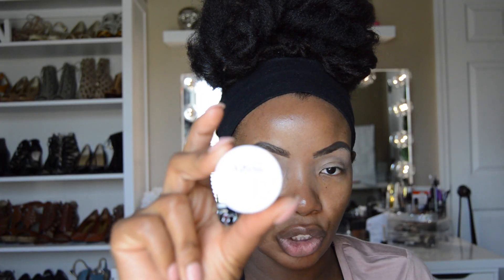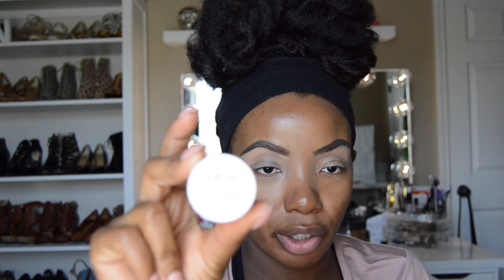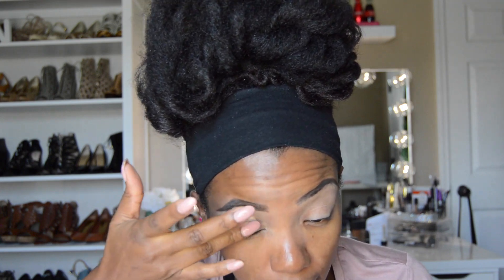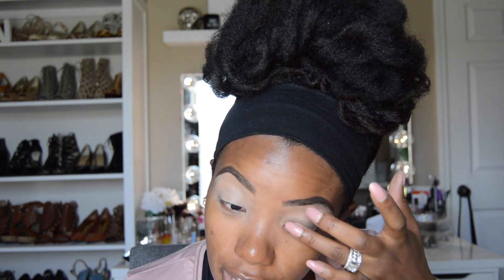I've already primed my lids with NYX Eyeshadow Base in 03, but I'm going to add just a little bit more because I've been sweating since I've done that. And I have some really fat fingers, so I have to choose which finger I want to use to pad in my base.